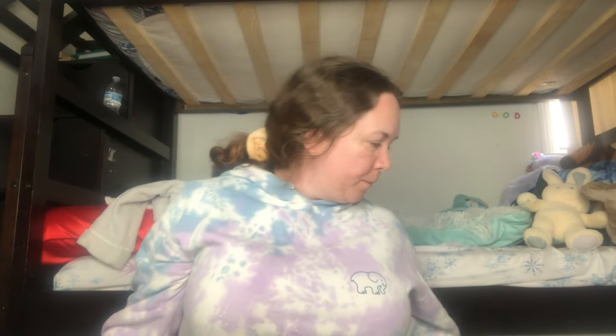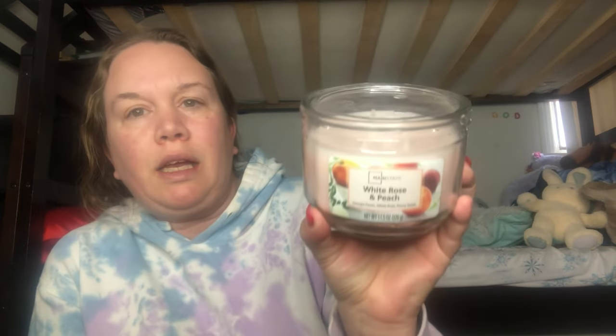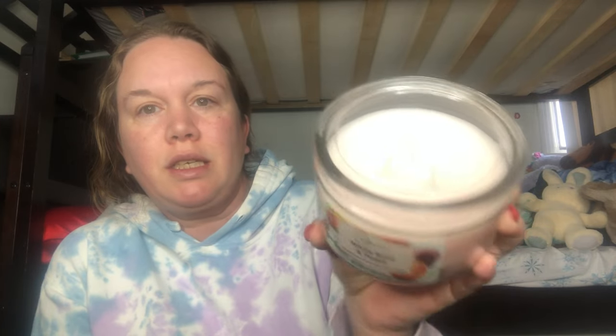I also picked up a pack of loofahs — I needed a new one and I love getting them in a pre-packaged bundle. And I got two candles because I love my house smelling good. My favorite has to be this Mainstays 11-ounce candle called Juicy Watermelon — I cannot wait to burn it, it smells so good! I also really like this one called White Rose and Peach. I love anything peach scented. Both are nice candles for spring going into summer.